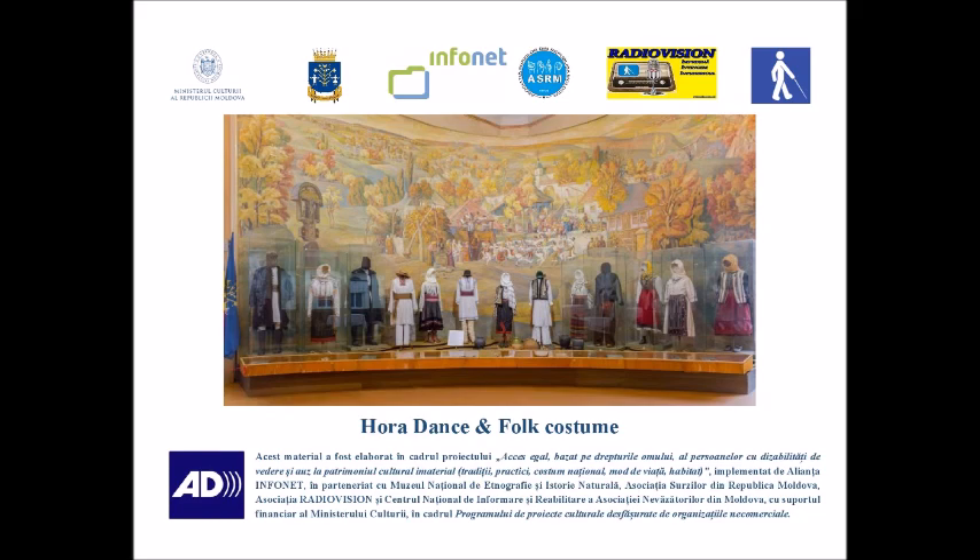The first three exhibits represent the traditional clothing from the northern part of Moldova: two men's winter costumes, with sumane (long traditional coats) and hats made of lamb, and one women's summer costume with a marama (headscarf). Next are two costumes — exhibits four and five — men's and women's costumes respectively, from Kamienka.